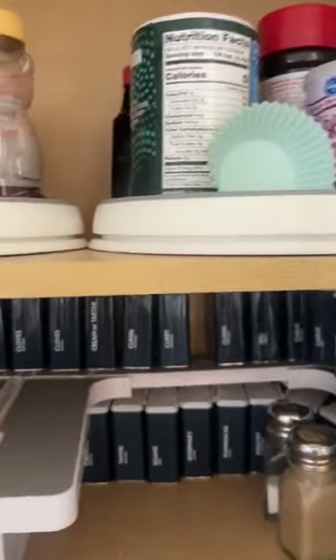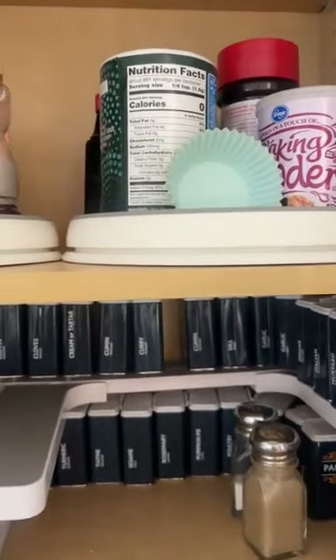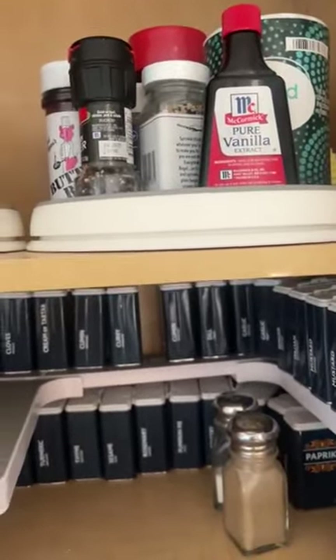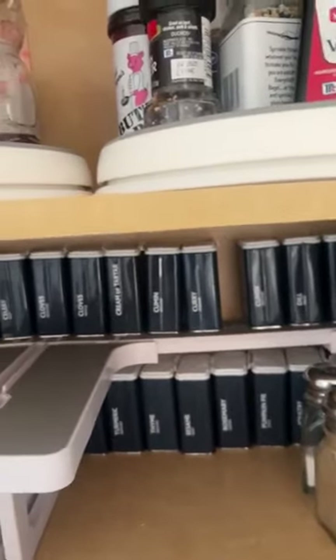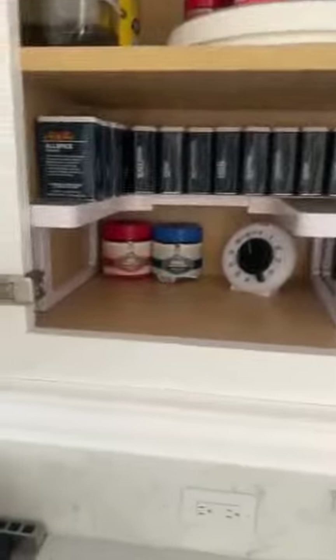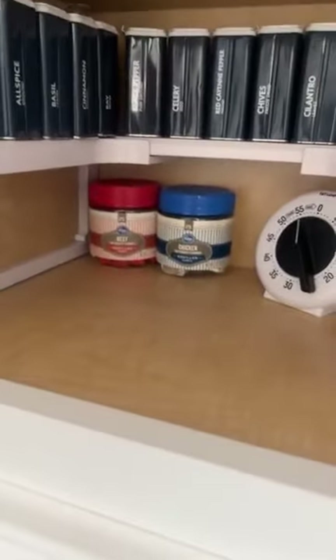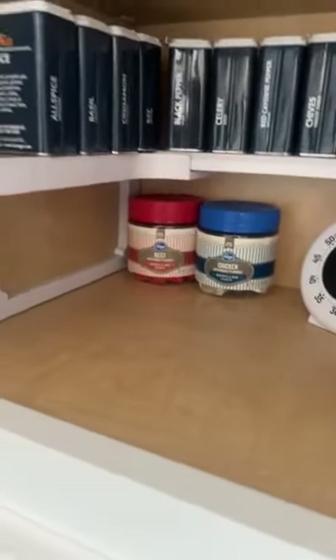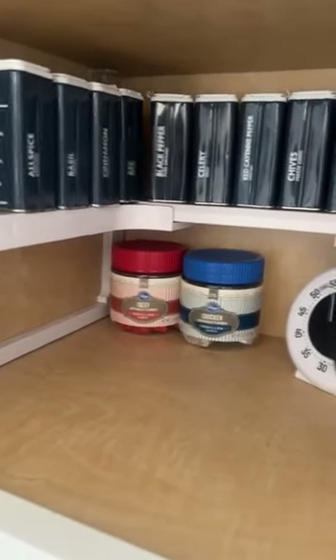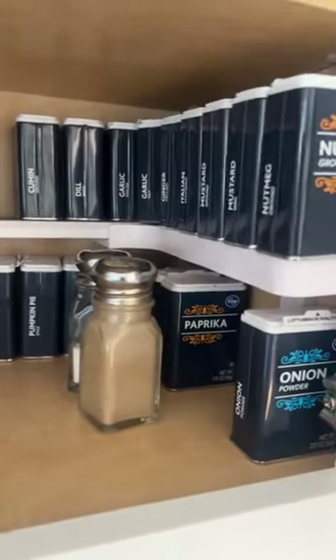One thing that's nice to do — if you really want to be like on The Home Edit — they always put everything with the name to the front. I already know what everything is, but they're in alphabetical order. MC is the smartest friend on the planet. She always has such smart ideas. She just said save the tins when they're done, and then I can just keep them and even replace them. So smart.